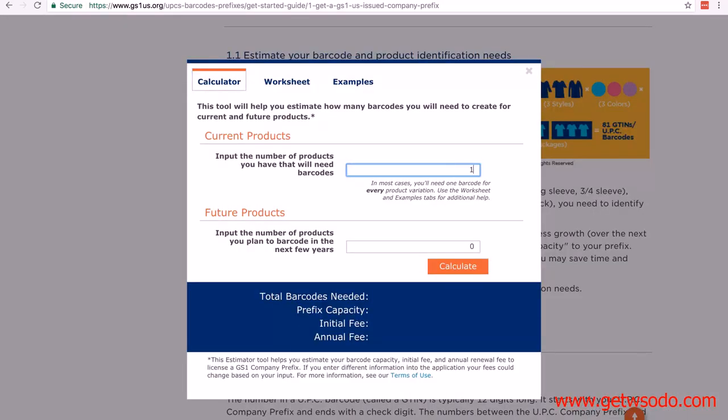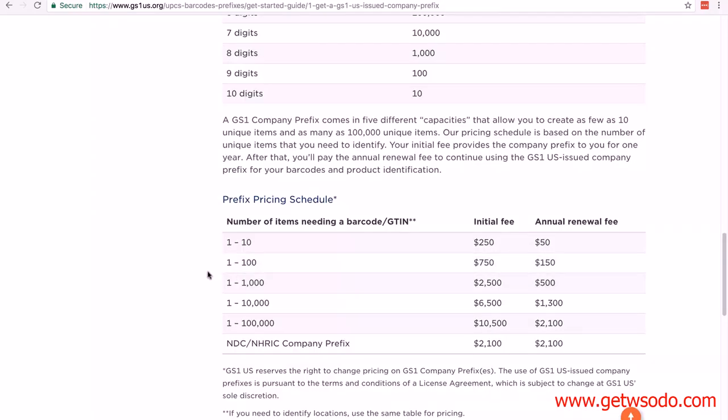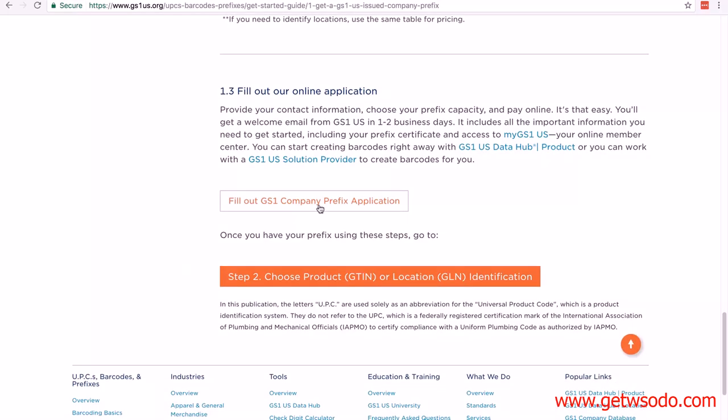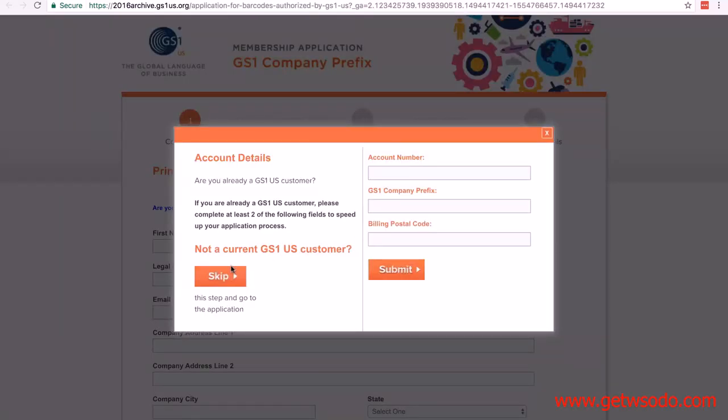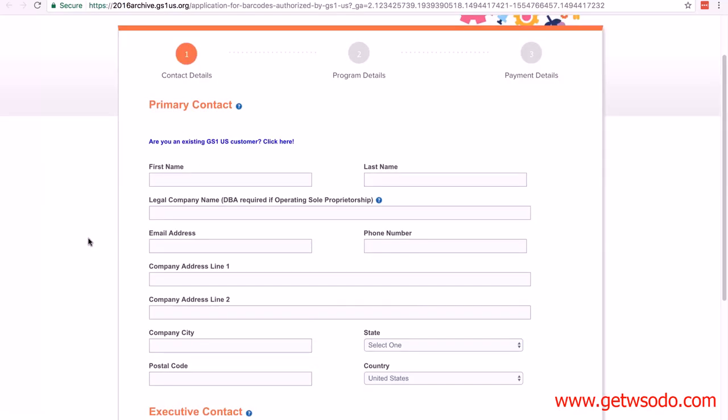To show you the cost, I'm going to put one in for current products and nine for future products — a total of ten — then click Calculate, and there's the price as we covered before. Scrolling down, the next section shows how many digits will be in your UPC company prefix — those digits become part of your UPC. We selected ten barcodes, so we're going to have ten digits. Keep scrolling to see the pricing schedule, then click 'Fill out GS1 company prefix application.' Since you're not a current GS1 US customer, click the Skip button and fill out all the information in the form.